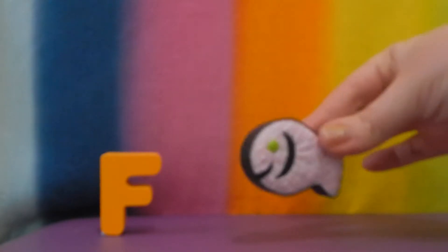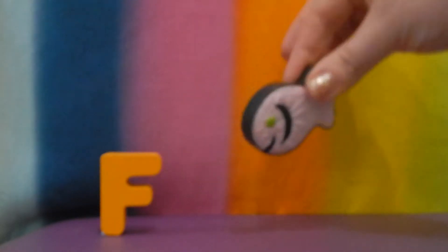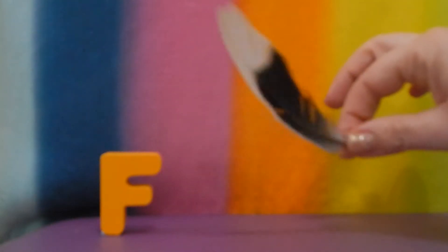F says F. F is for fish. F is for feather. Feather.